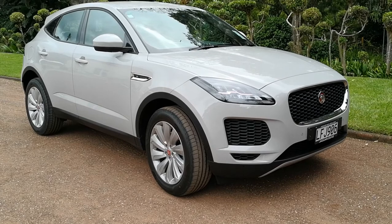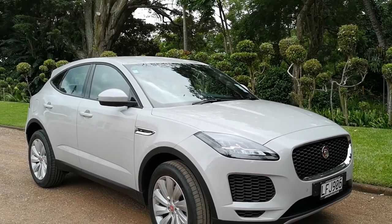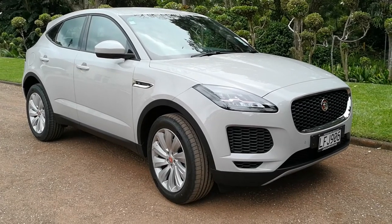So there you have Jaguar's new cub, the E-Pace. Lovely.